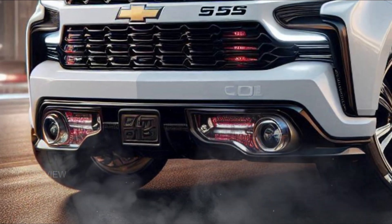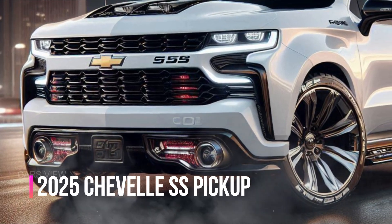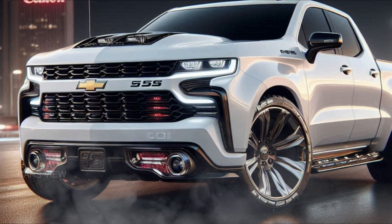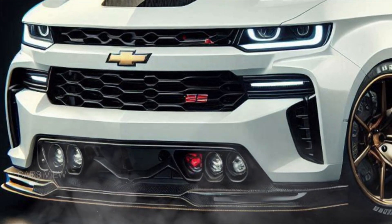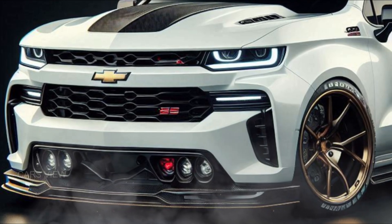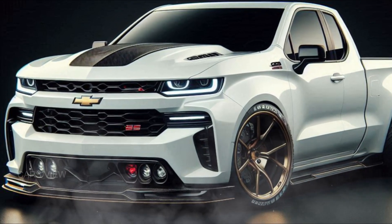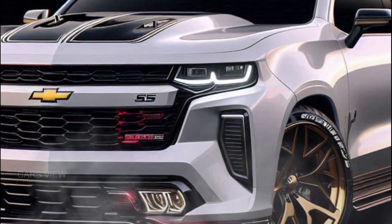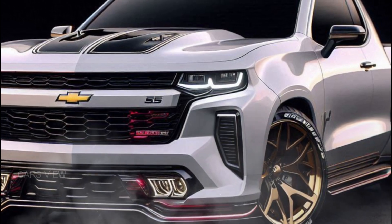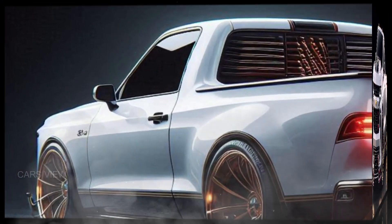First things first, let's talk about the design. The 2025 Chevelle SS pickup is a masterclass in blending nostalgia with modern aesthetics. Up front, you'll instantly recognize the signature Chevelle split grille, flanked by aggressive LED headlights that give it a menacing look. The sculpted hood with functional air intake screams power, while the sleek lines running along the sides maintain that classic Chevelle muscle vibe.